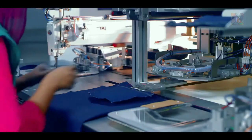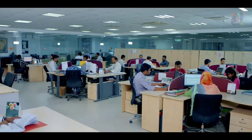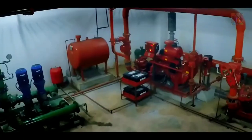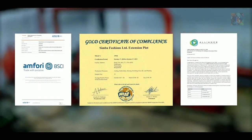We have invested in practical automation to enhance product consistency. Our ERP system generates maximum efficiency. We have in place NFPA rated fire safety systems. Our facilities are approved by ALAIDS, BSCI, and RAP.